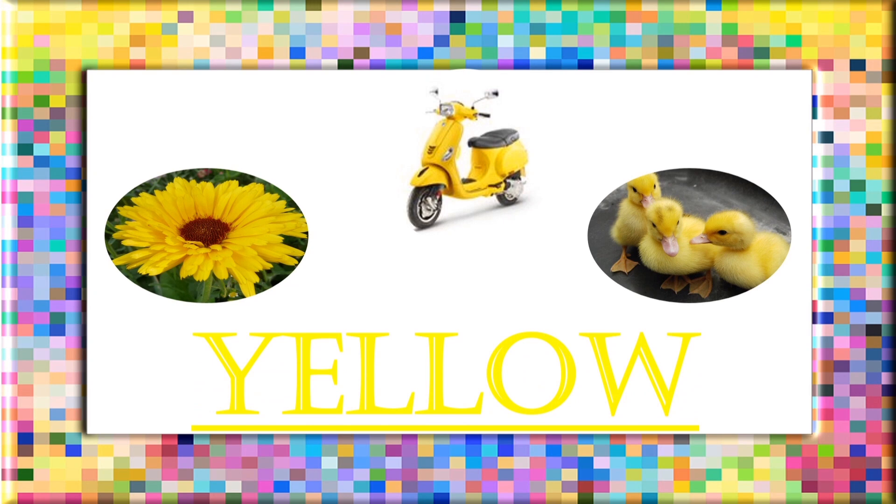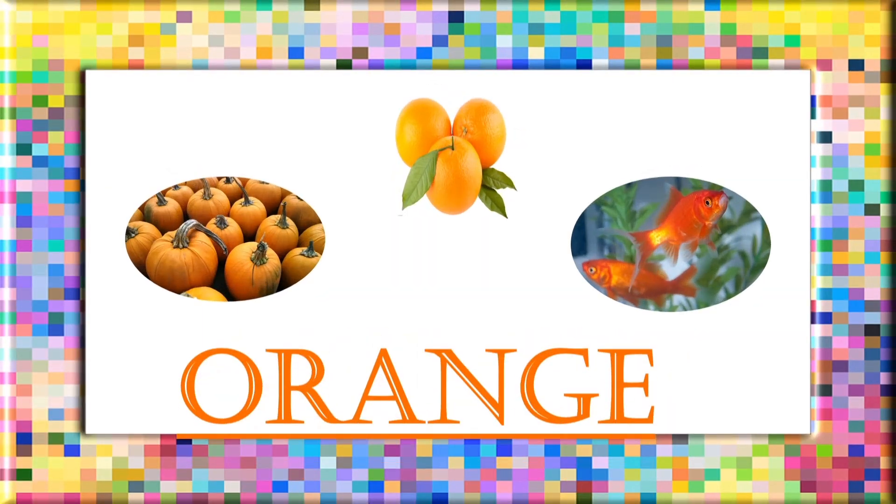Yellow: Y, E, L, L, O, W. Yellow. Orange: O, R, A, N, G, E. Orange.